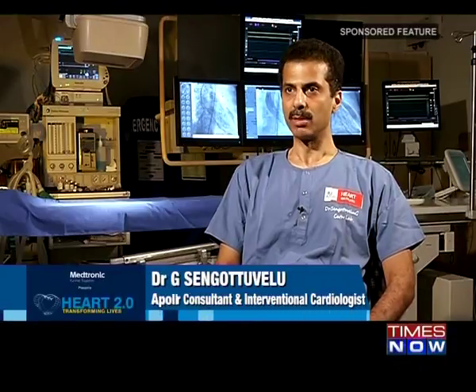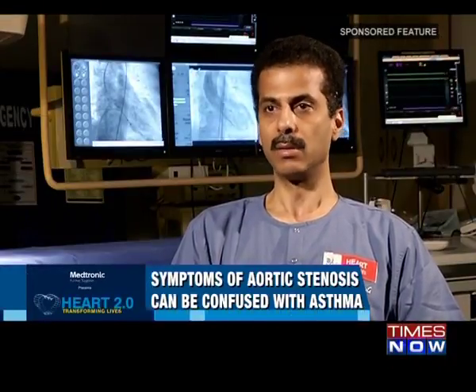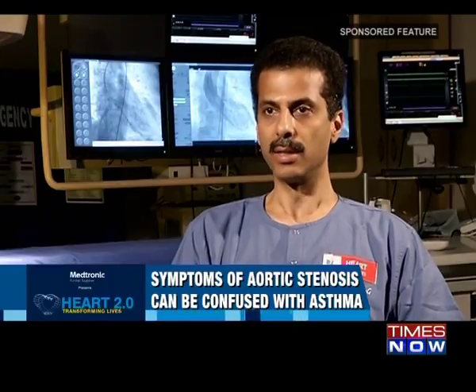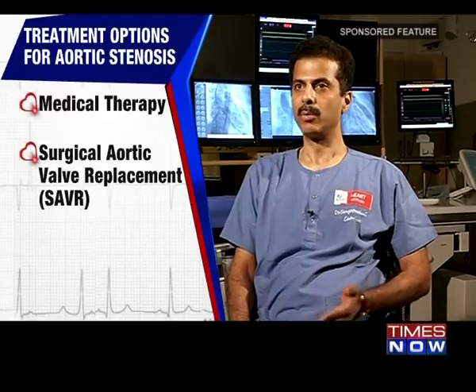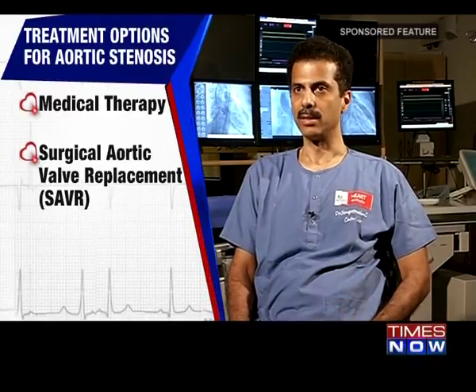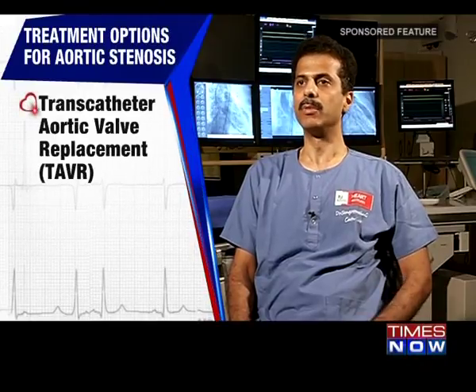Aortic stenosis often has a long latent period where patients are totally asymptomatic. Most often these patients go to a doctor for some other reason and aortic stenosis is detected by examination. Echocardiography is then done to confirm the diagnosis. When patients are asymptomatic and have severe aortic stenosis, they are generally followed up with medical therapy.